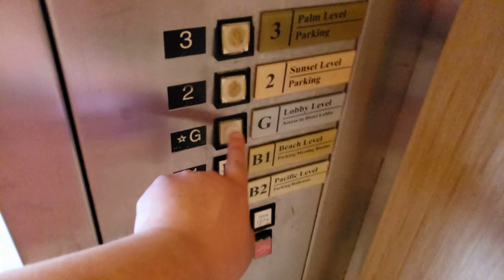Nice bell. And we'll go to G. Let's see if those are buttons.